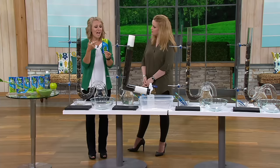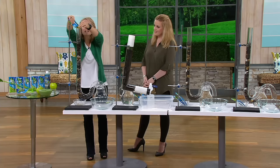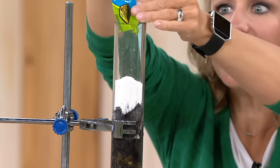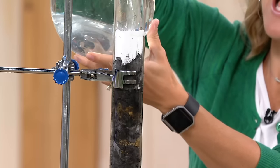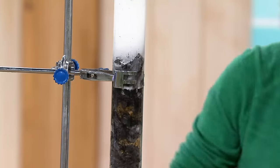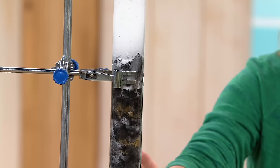At QVC you get it in these ready-to-use packets, which I love because there's no measuring, no guesswork, no touching anything. You simply peel off the top, pour it in your drain, and then activate it with the hottest water you can get. All you're going to do is walk away for 15 to 30 minutes and let it do the work. Behind your walls, this is what's going on.